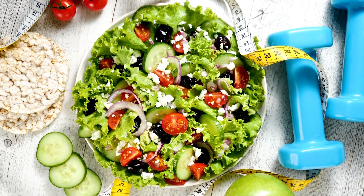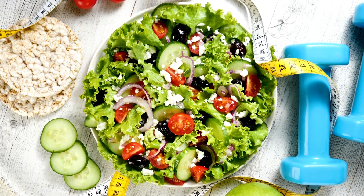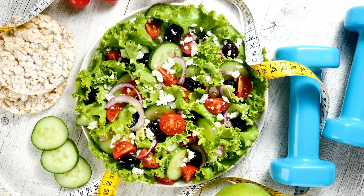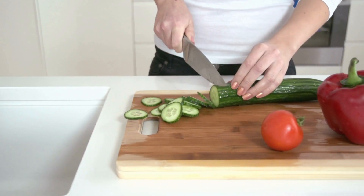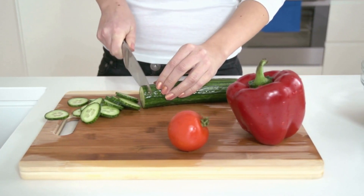Overall, while sweating on the keto diet can be uncomfortable, it is generally a normal and expected side effect of the metabolic changes that occur during ketosis. By staying hydrated and managing electrolyte imbalances, individuals can reduce the severity of sweating on the keto diet.